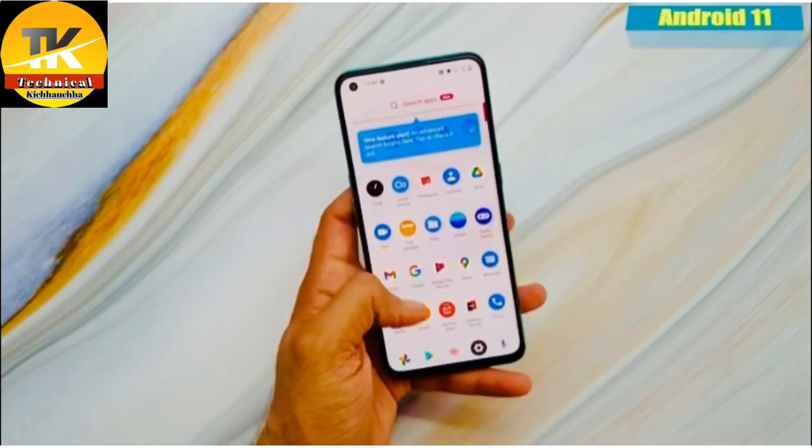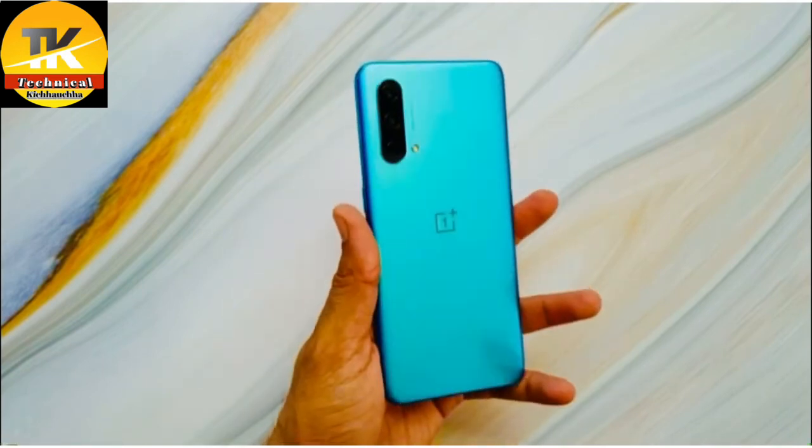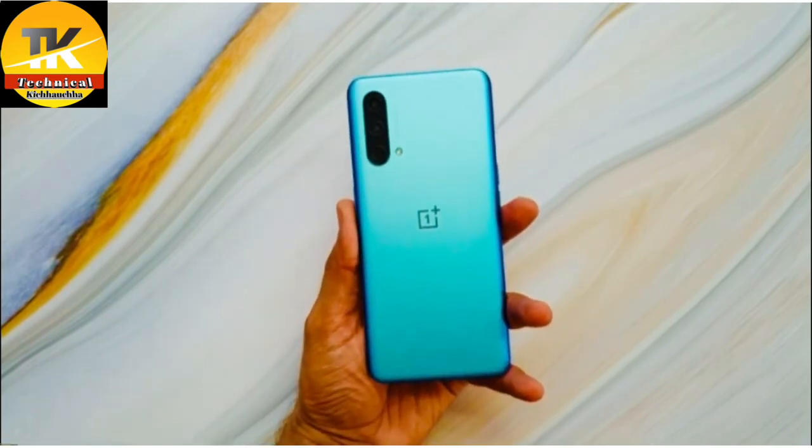For software, you get Android 11 with OxygenOS. So that's it about the OnePlus Nord CE 5G — thanks for watching.